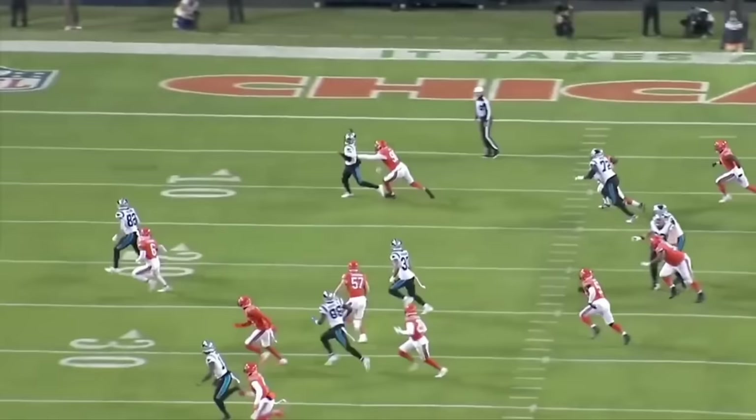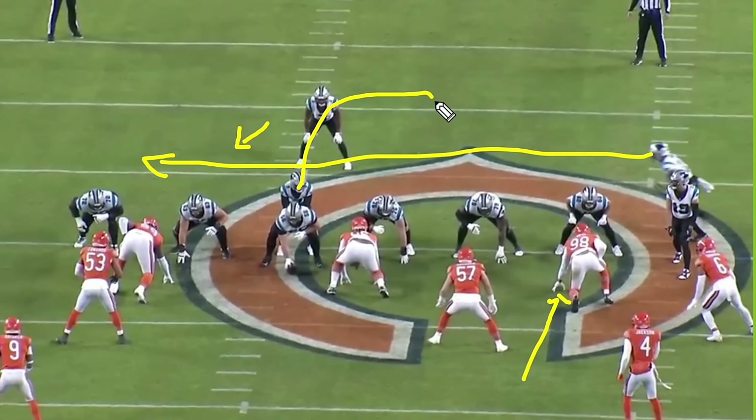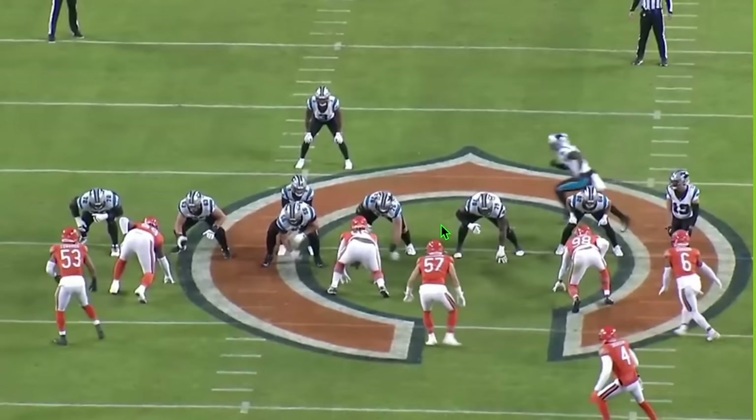Next play is another pass rush situation for Sweat, lined up head up on the tight end on the right side. This is another play action concept from the Carolina Panthers — similar to the previous play. They bring motion across, fake a run, and Bryce Young executes more of a traditional bootleg. This is a shot play opportunity for the Panthers, trying to get everyone on the defense moving one way and sneak receivers behind them. Watch Montez Sweat on this one — his pressure on the quarterback not only forces an incomplete pass, it negates what should have been a huge play.